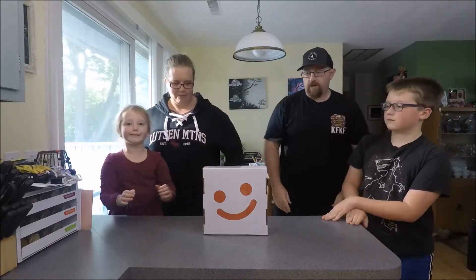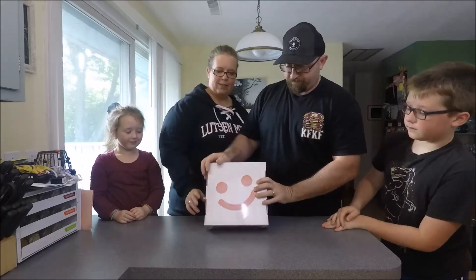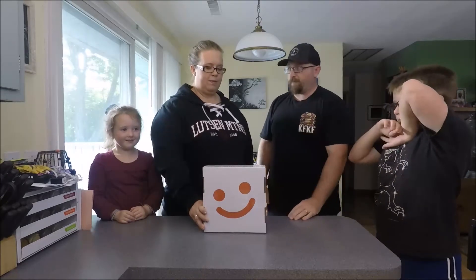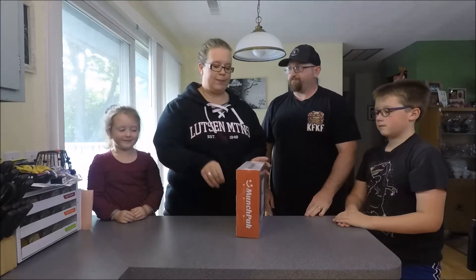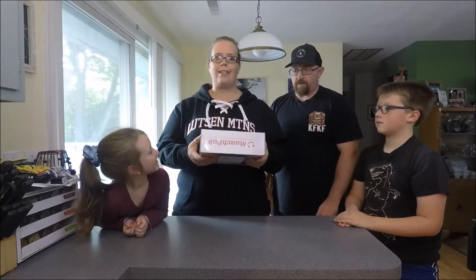Welcome back to our channel! Alright, what we're doing here today, folks, we're doing a MunchPack thing here. Bunch of different items throughout the world — candy, chips. It's snacks from around the world, delivered right to your doorstep.